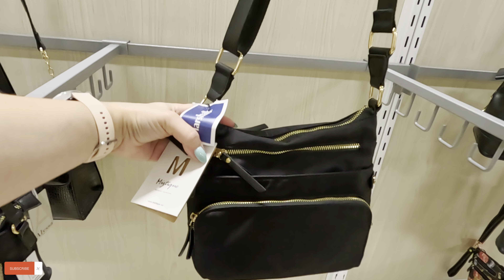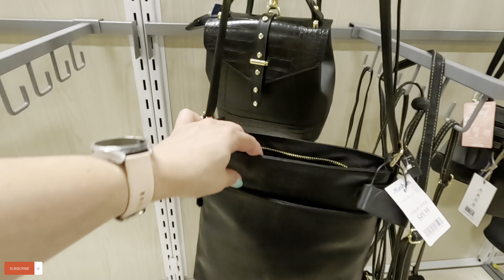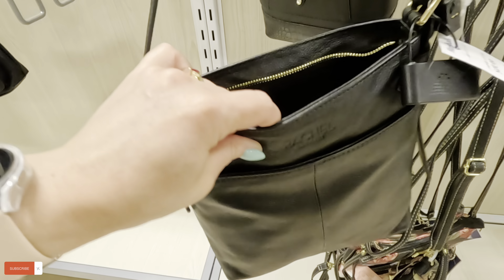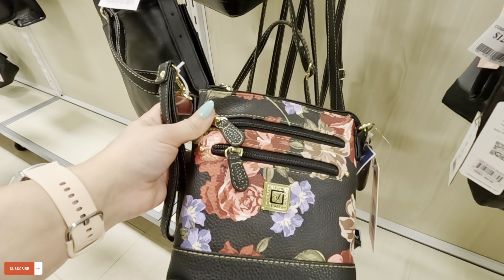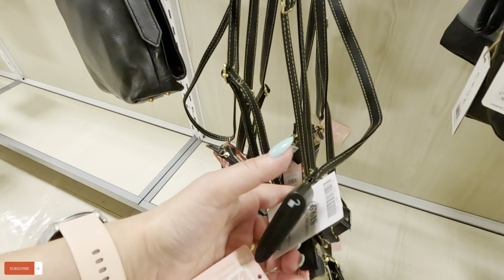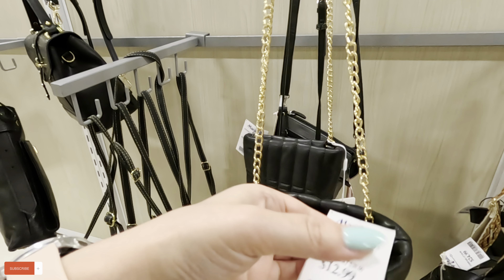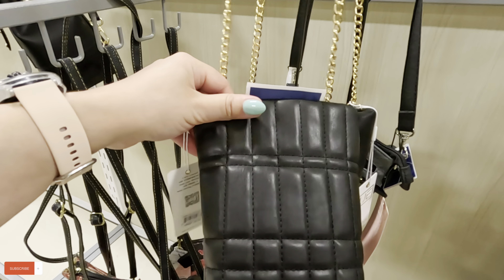It has a lot of compartments. What is this? A Rachel Roy — for $50 in leather. What is this down here? I've never seen that before — $20 for that one. Look at this little crossbody — Versace for $12.99.